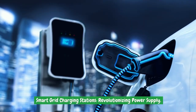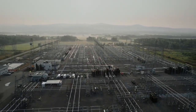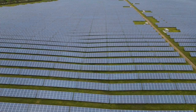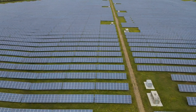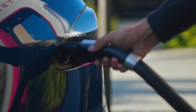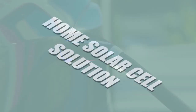Smart grid charging stations are revolutionizing power supply. These charging stations act as nodes within the smart grid, optimizing energy distribution and ensuring a stable and reliable power supply. By utilizing solar energy and integrating digital displays, smart grid charging stations contribute to the overall efficiency and sustainability of the power grid, enabling the seamless integration of clean energy into our daily lives and reducing our dependence on fossil fuels.